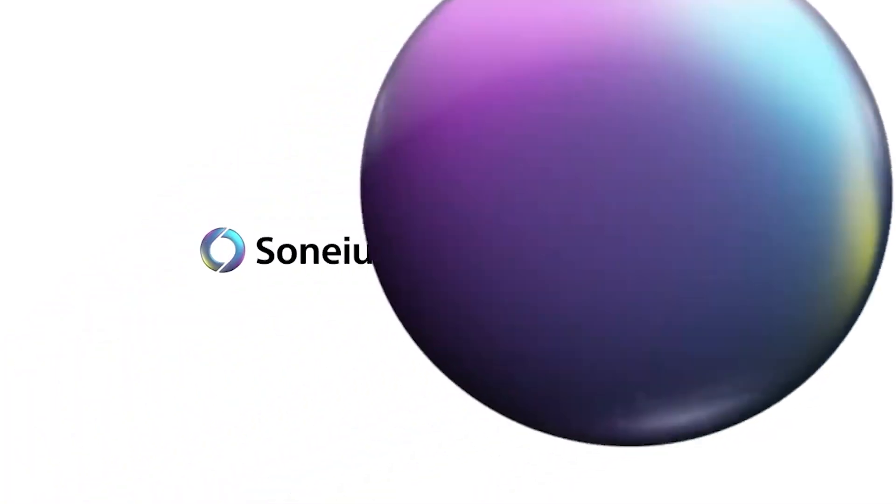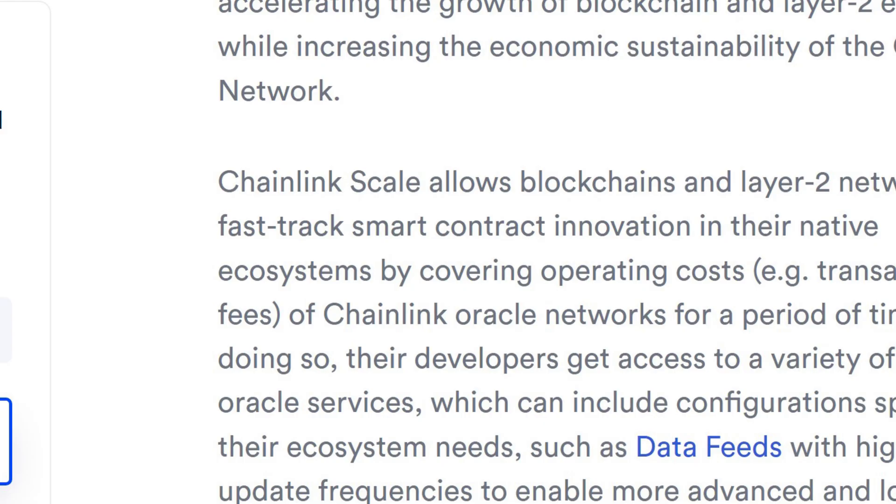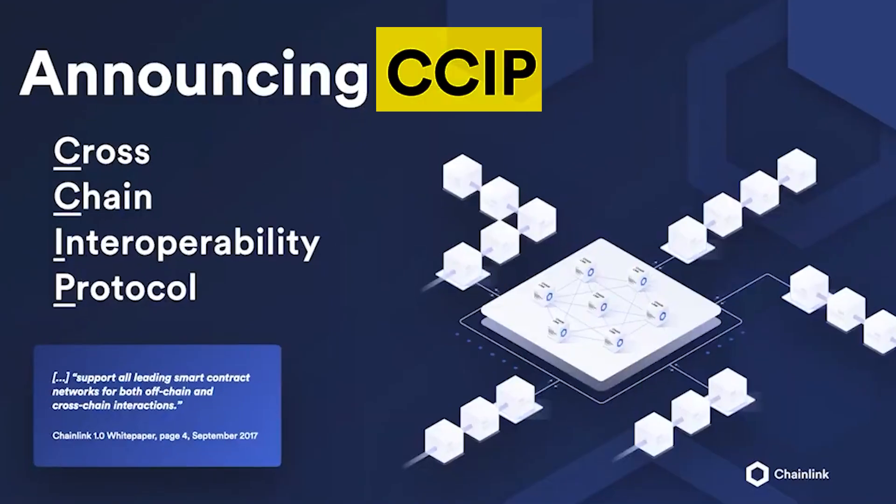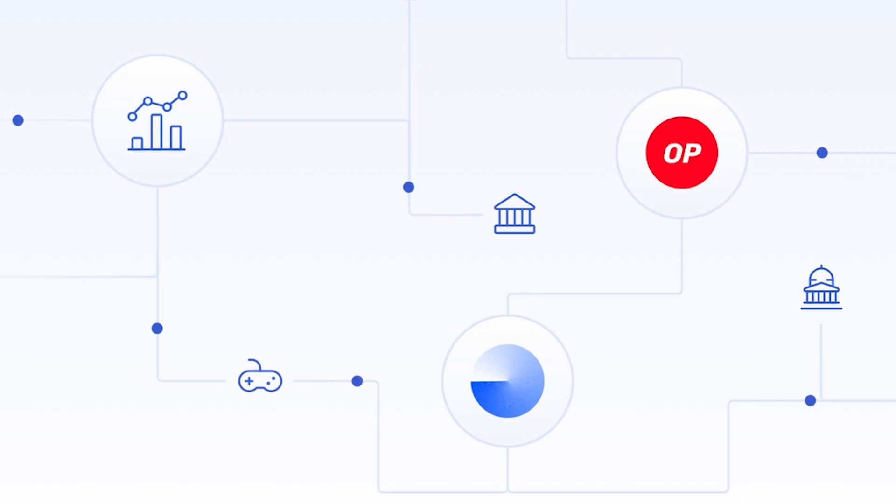Furthermore, Sonium has joined Chainlink's SCALE program and gained access to Chainlink's industry-standard data feeds. It will also adopt Chainlink's Cross-Chain Interoperability Protocol, or CCIP, for its cross-chain infrastructure.